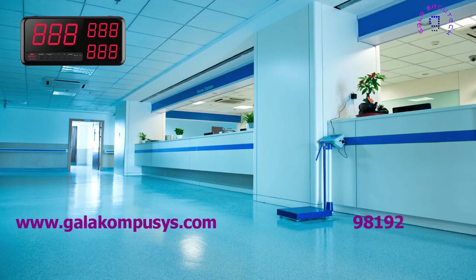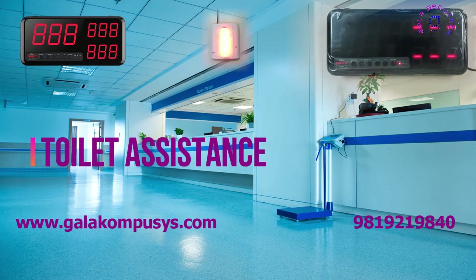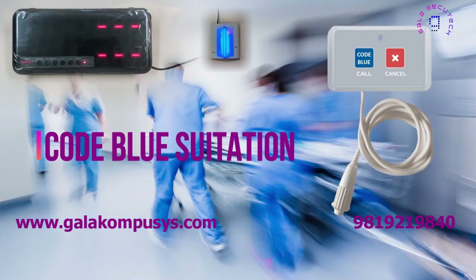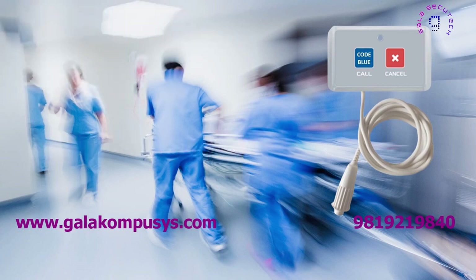Different audio signals are given depending on the call type, saving valuable time and resources. Examples include a different sound for toilet assistance and a different sound for code blue situations. This allows nurses to respond quickly and effectively to patient needs.